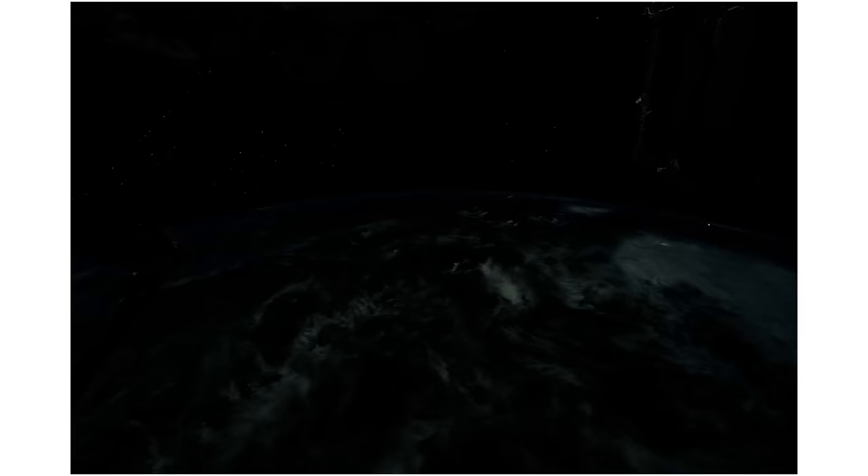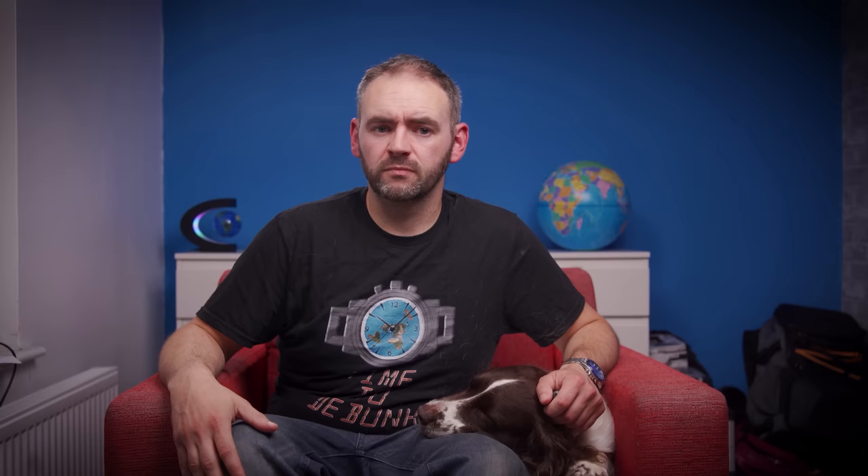They've captured photographs of all sorts of things from the ISS, even stuff in current news — everything from wildfires to volcanoes, thunderstorms to war zones.